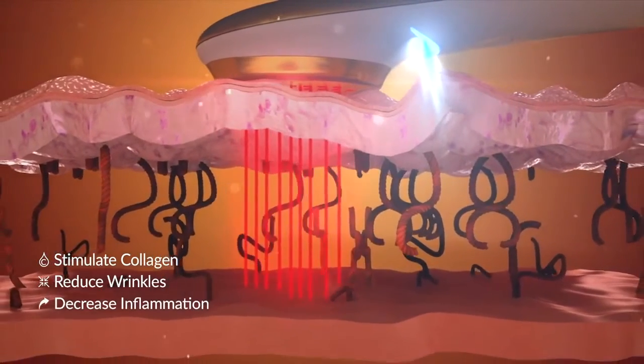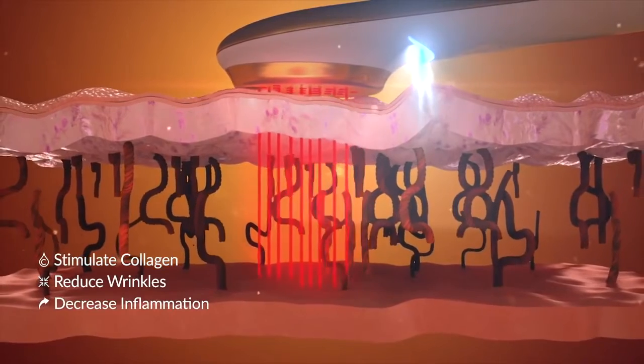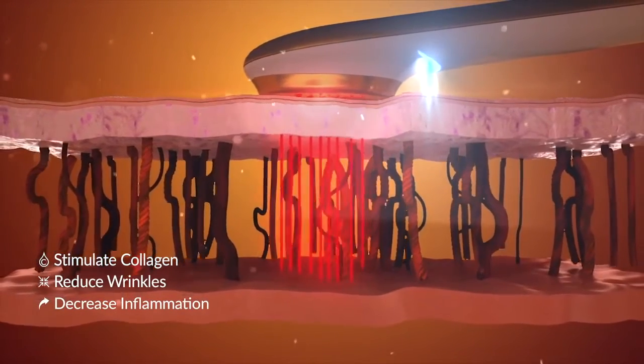As new collagen forms, fine lines, wrinkles, and imperfections are naturally sloughed away and your skin appears tighter, thus achieving professional results in a safe and cost-effective method.